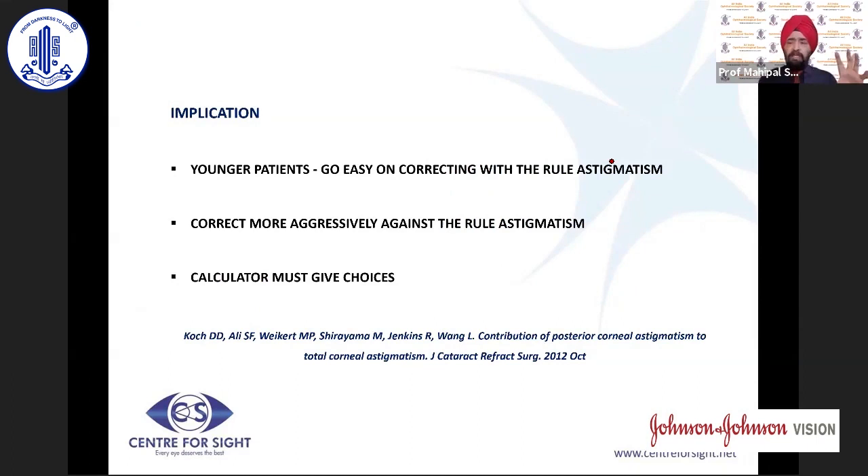You must critically analyze whether the astigmatism is with-the-rule or against-the-rule. Because with-the-rule astigmatism decreases over time, for younger patients you should go easy on correcting with-the-rule astigmatism but be much more aggressive in treating against-the-rule astigmatism. Please consider the age of the patient and the type of astigmatism accordingly. The toric calculator should give you these choices to plan accordingly.